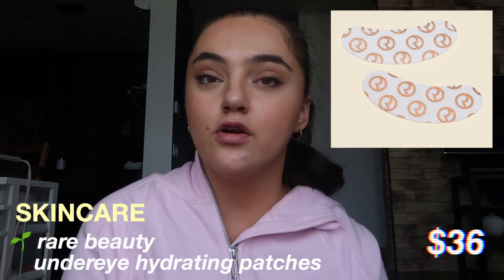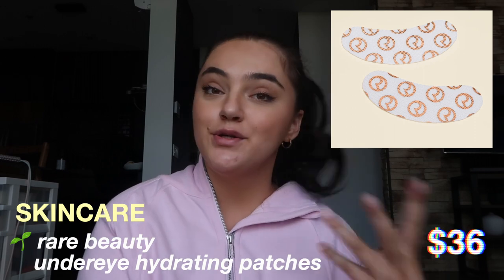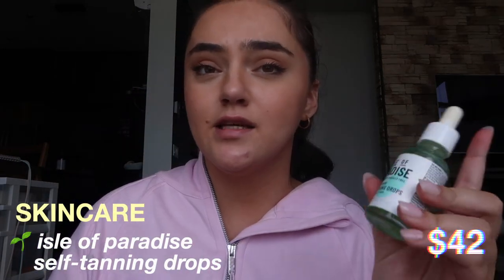I'll put the price of everything on the screen so you guys can know how expensive or affordable it is. Next are the Rare Beauty under eye hydrating patches — I don't have those anymore, I used all of them and they are sold out everywhere, but they are amazing. I think they sell individual ones or you can buy them in an eight-pack, and I think you can only buy them on the actual Rare Beauty website. Hopefully they restock soon because I definitely need them.